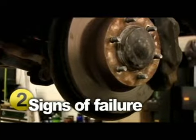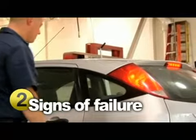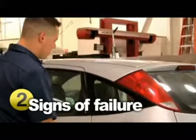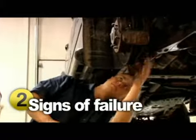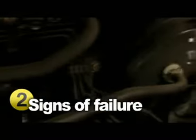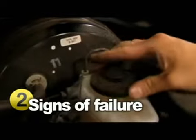Besides the brake warning light coming on, there are other signs to watch for. When you hit the brakes, if you either hear an obnoxious grinding or squealing sound or feel a vibration, it's a clear indicator that your brakes are going bad. Pay attention as well to if they drag or grab, or if you have to push the pedal really hard or all the way to the floor. An important item you can check is the brake fluid — if the color appears dark or murky, it's time to replace it.